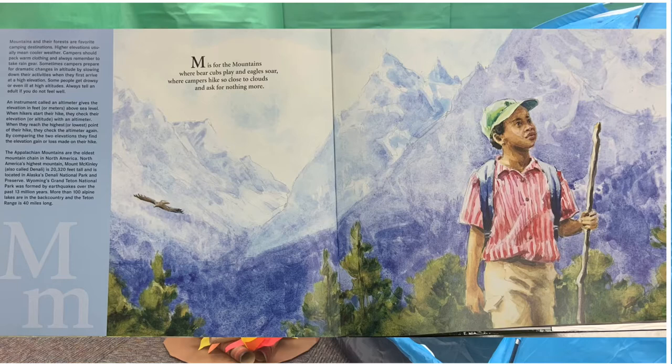M. M is for the mountains where bear cubs play and eagles soar, where campers hike so close to clouds and ask for nothing more.